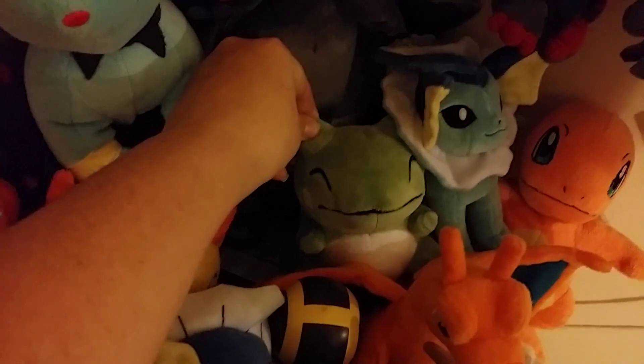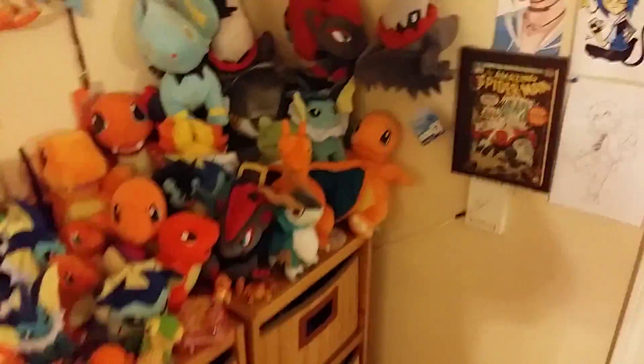My other favorite plushie is the little substitute. Because if you guys saw a while ago when they first got released, people were using them to substitute their way out of taking exams.